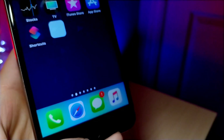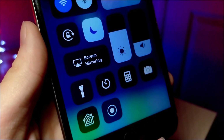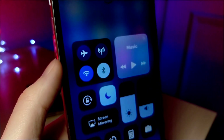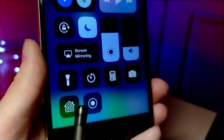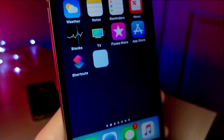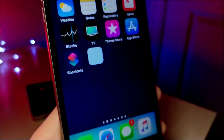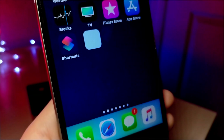I also want to be able to customize my control center. My main issue is that you can only customize the toggles at the bottom — you're not able to customize the toggles up top with the Wi-Fi and the music icon. I don't know why we can't customize that in iOS 13. I think it would be a great feature to be able to rearrange any of these controls.